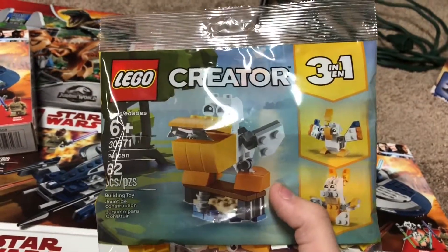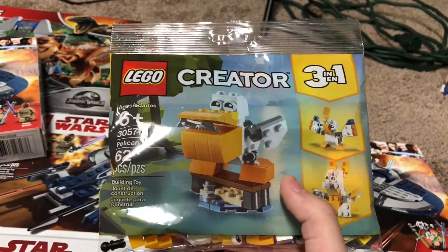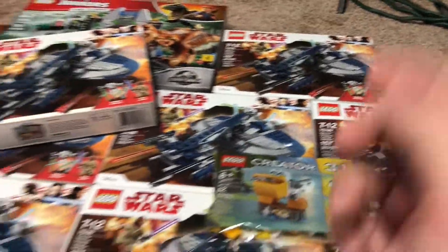This was laying around at Target and I was able to get this for 50 cents — the 30571 Pelican.